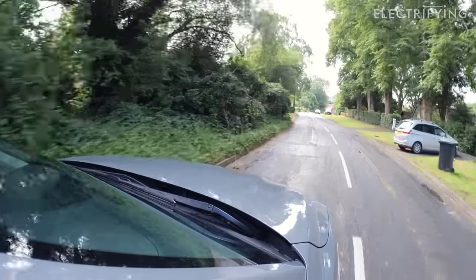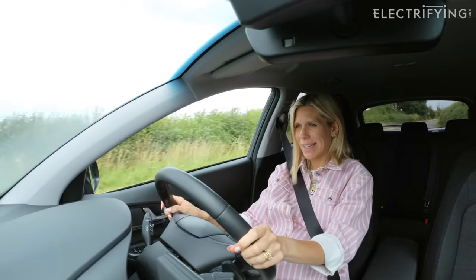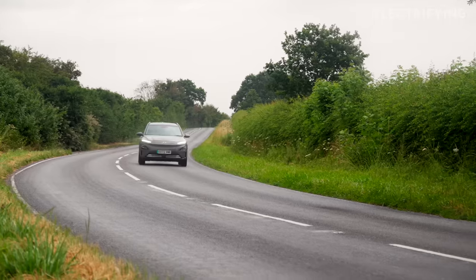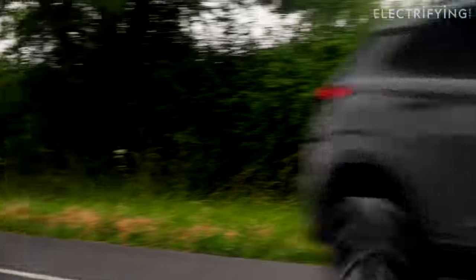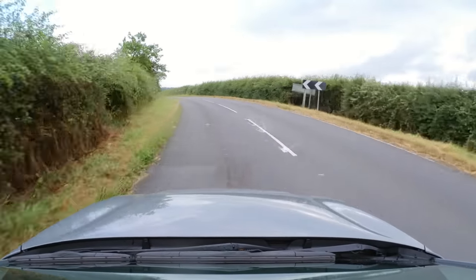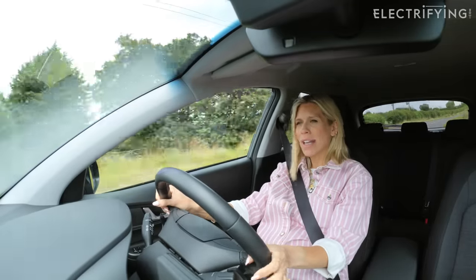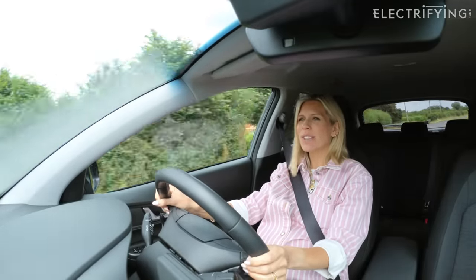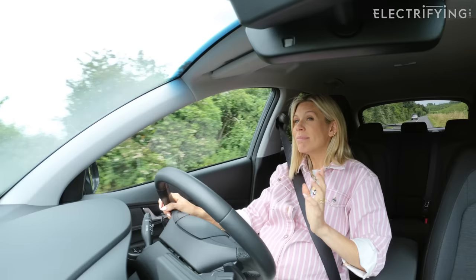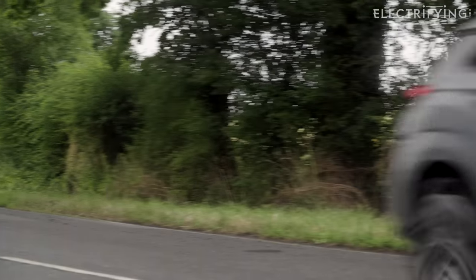Big-battery Konas might be really good at range. However, there is a downside: they don't actually charge that quickly on a fast charger — the first cars had 50 kilowatt charging and the later ones 77 kilowatts. Even in a fast-charging situation, you're still looking at maybe 45 minutes for a 10 to 80% charge. If you're charging at home, it's going to take around 10 hours from flat to full — but you're at home, so it doesn't really matter.